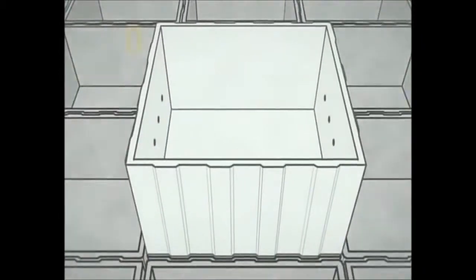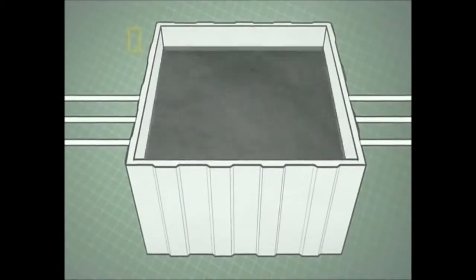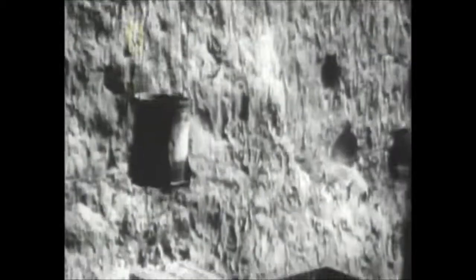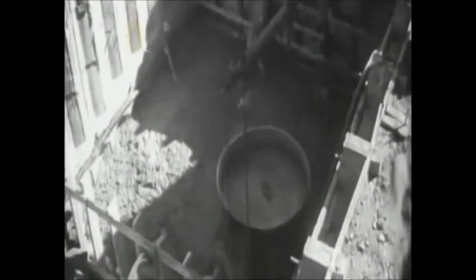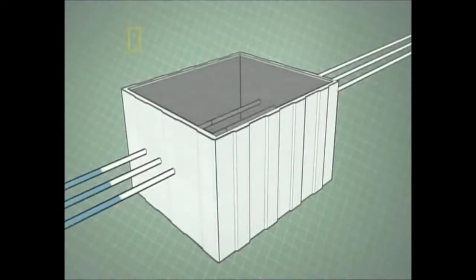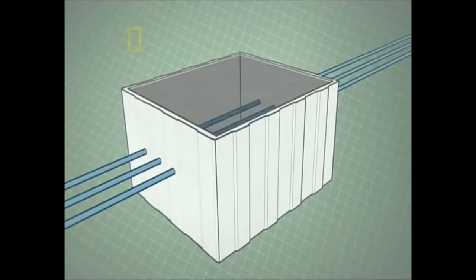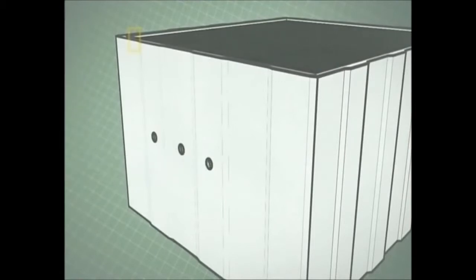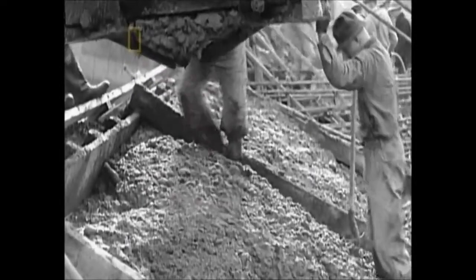Frank Crowe and his team devised an innovative solution: each block was outfitted with coils of thin-walled steel pipe. When the concrete was first poured, water from the Colorado River circulated through these pipes to initiate a cooling process done in stages — cooling too quickly would cause cracking. After the concrete received its initial cooling, chilled water from a refrigeration plant was circulated through the coils to finish the process. As each block cooled, the pipes were cut off and filled with grout using pneumatic grout guns pumping at 300 pounds per square inch.